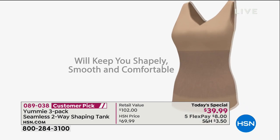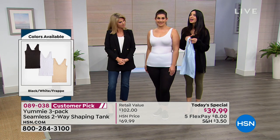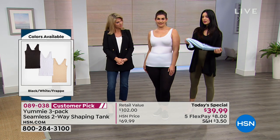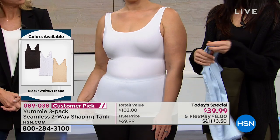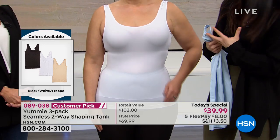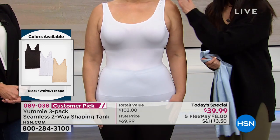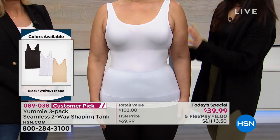You can wear it by itself too — you're really getting so many looks. I personally love to travel with these because they just disappear in your suitcase. If you're on a plane and you're going to get hot and cold, you can layer over it or take your layer off, so you're constantly going to be comfortable. We want comfort and we want control — we want both of those things all the time.